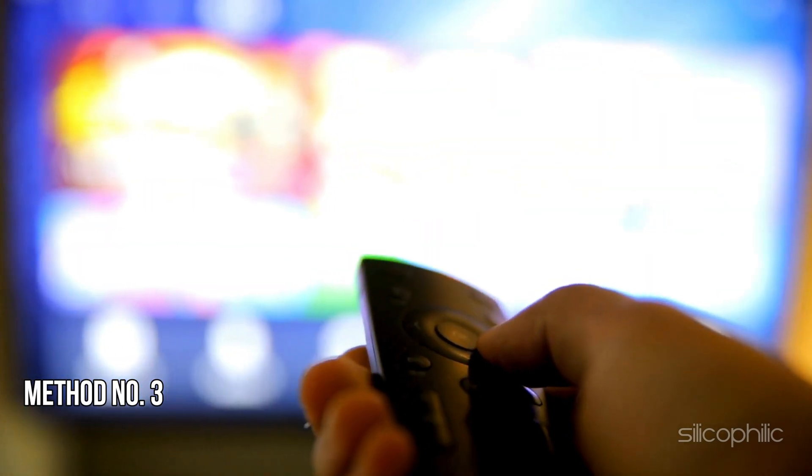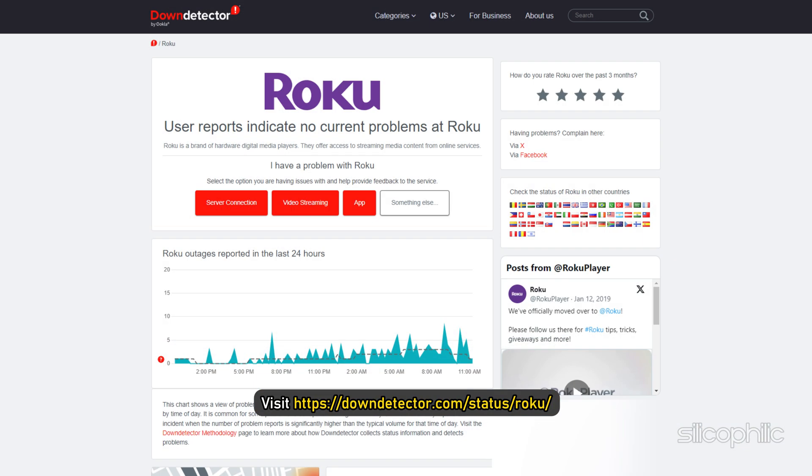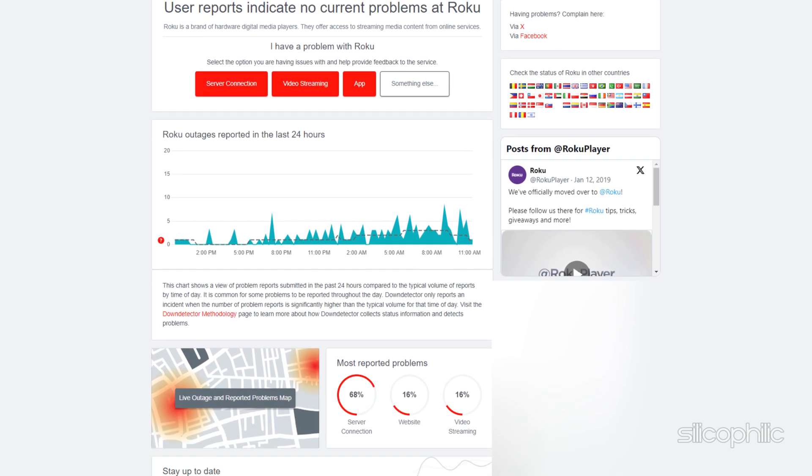Method 3: Check the Roku server status. You can visit this website and check if there is any server outage. If the server is under maintenance, then wait for some time and then check again.